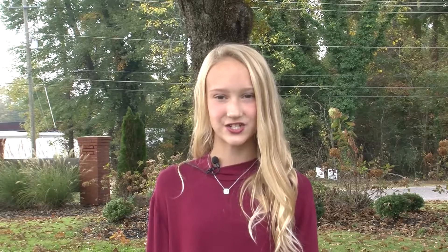Hi, I'm Ella Chapman, and welcome to Pirate Tales. Once again, the middle school science teachers have put together a special Halloween science treat for our students by presenting some rather unconventional experiments. Here is 5th grade science teacher Carla Stobel to tell us more.